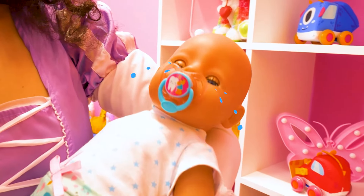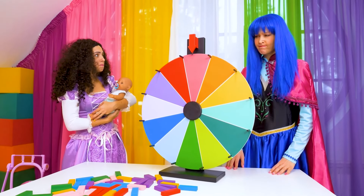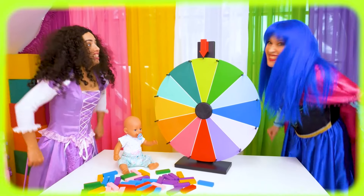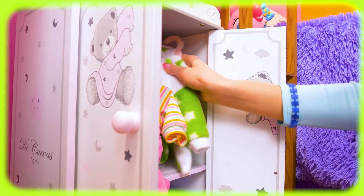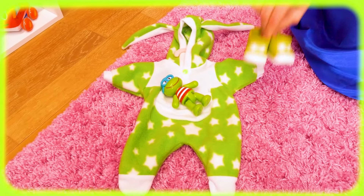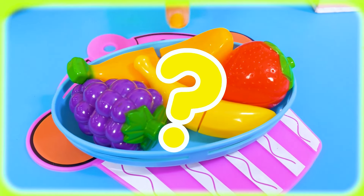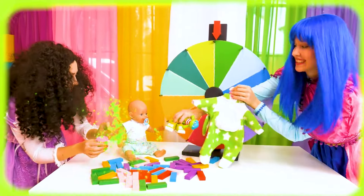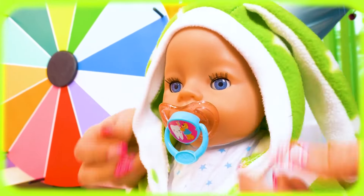Spin the wheel! Okay. My turn now. What? What? Ah! Ah!